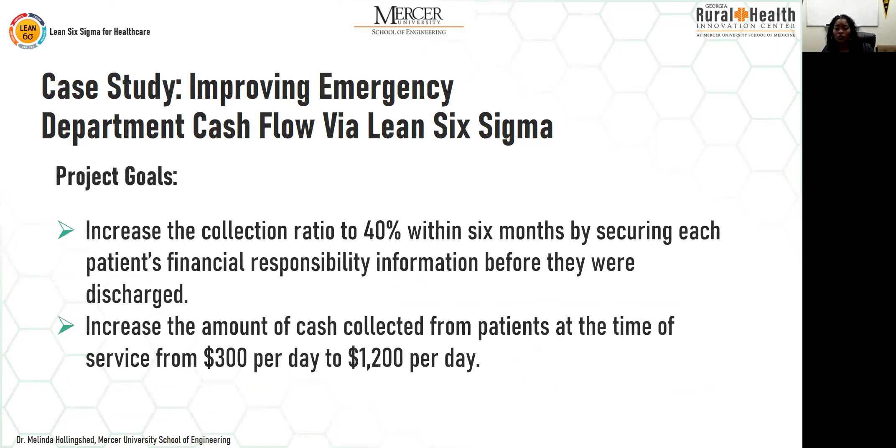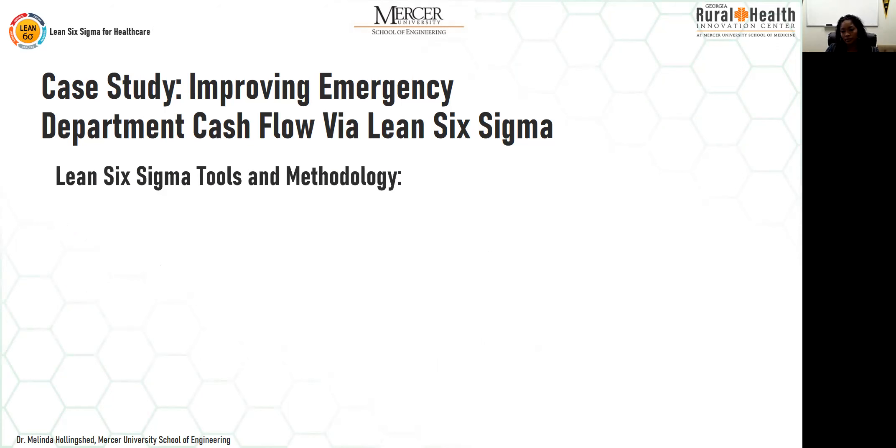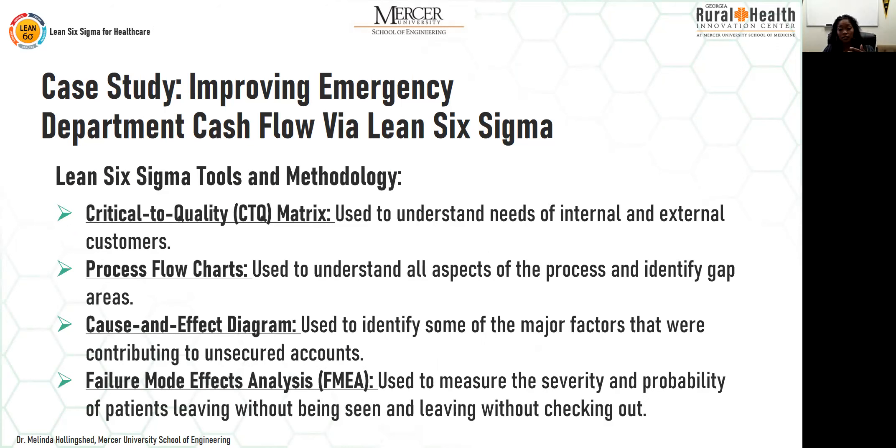The project goals were to increase the collection rate to 40% within six months by securing each patient's financial responsibility information before discharge, and to increase cash collected from patients at the time of service from $300 per day to $1,200 per day. The Lean Six Sigma tools used included a CTQ — Critical to Quality — matrix to understand the needs of internal and external customers, and process flow charts to understand all aspects of the process and identify any gaps.